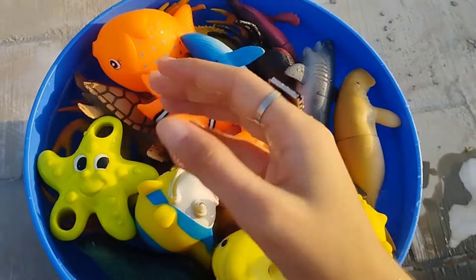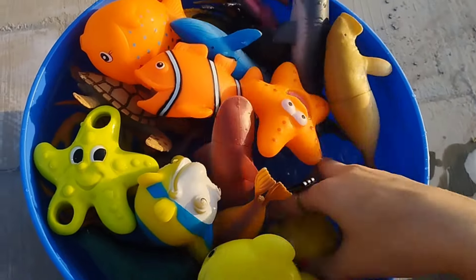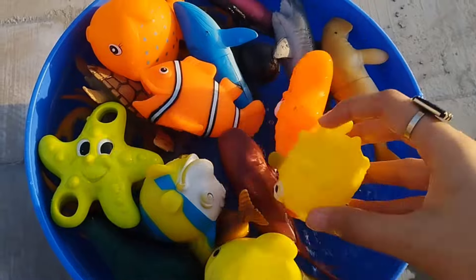We have a lot of sea animal toys. Let's learn their names one by one. Are you ready to tell us?